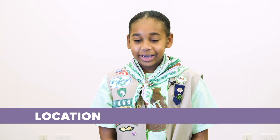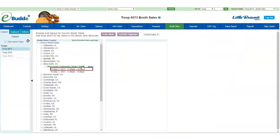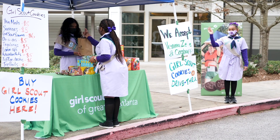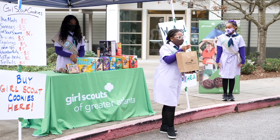Decide where you're going to have your drive-thru cookie booth. Identify and secure your own booth location or select a council booth through eBuddy. Remember, large open plots are essential for setting up a good driving path. Look for places like shopping malls or churches.